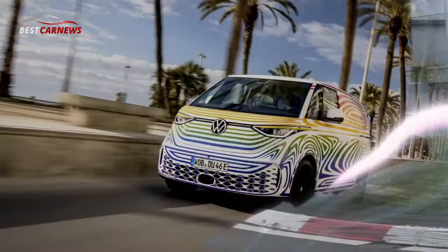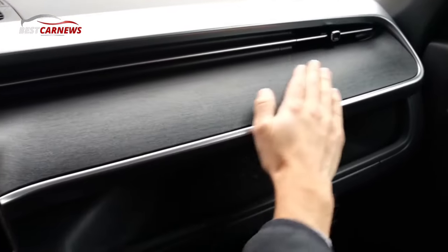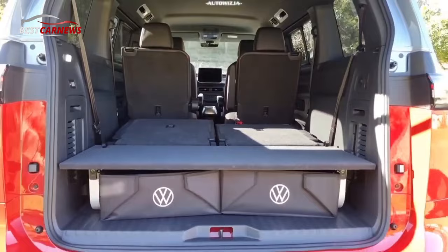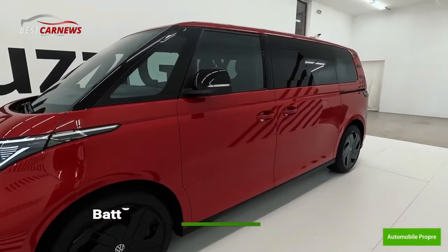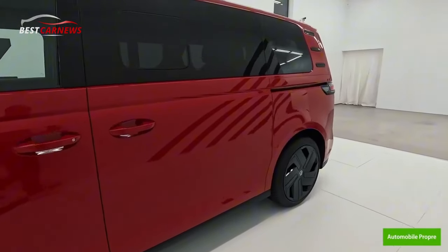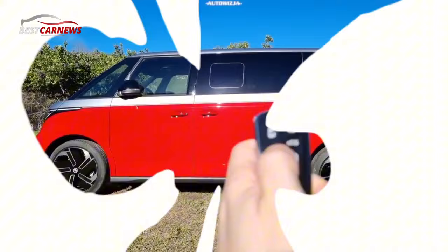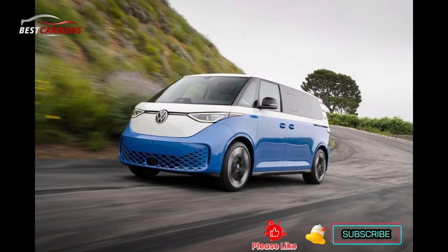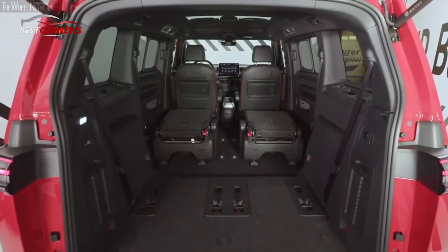GTX interior: Volkswagen has additionally altered the interior equipment. Dark tones underline the sporty character of the most powerful ID. Buzz — both ID. Buzz GTX variants are the only models in the product line to be furnished with a dark headliner. The seats likewise highlight the particular GTX design. Electrically adjustable seats with memory function are used at the front. The seats feature covers in dark Artvelours Eco Micro Fleece with a diamond pattern, as well as red contrasting seams and red piping. Red cross-stitching is a distinctive element on the multifunction steering wheel, which is refined by a red application on the center trim and GTX lettering in chrome.